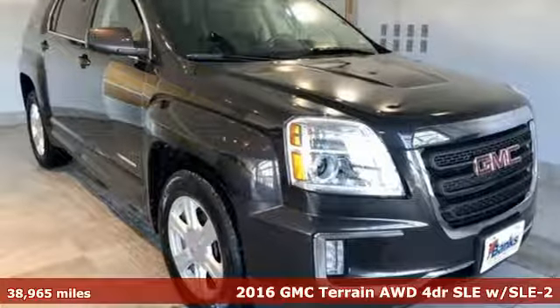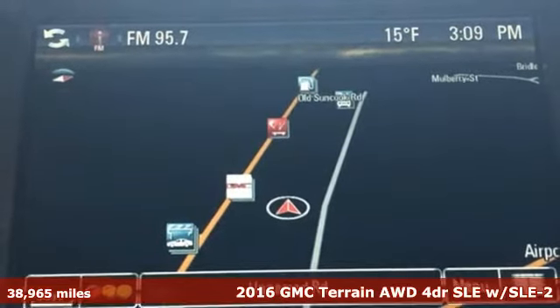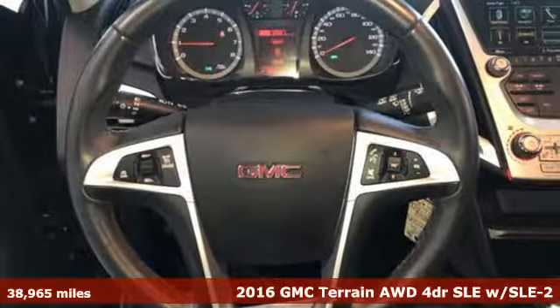Here's a 2016 GMC Terrain. This SUV will be the perfect fit for your family with power and efficiency and surprising cargo space.